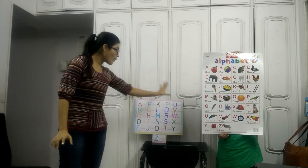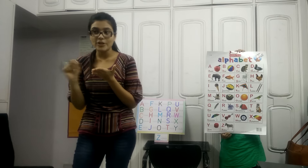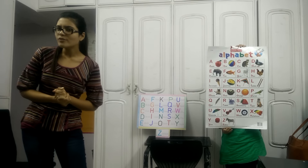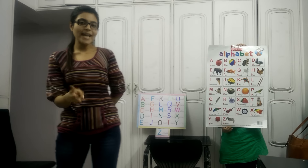Now if we learn all the phonics sounds of these alphabets, then it will help us to do the spellings correctly, right? So shall we learn the phonics sounds now? Yes! Okay let's do it. One, two, three, start.